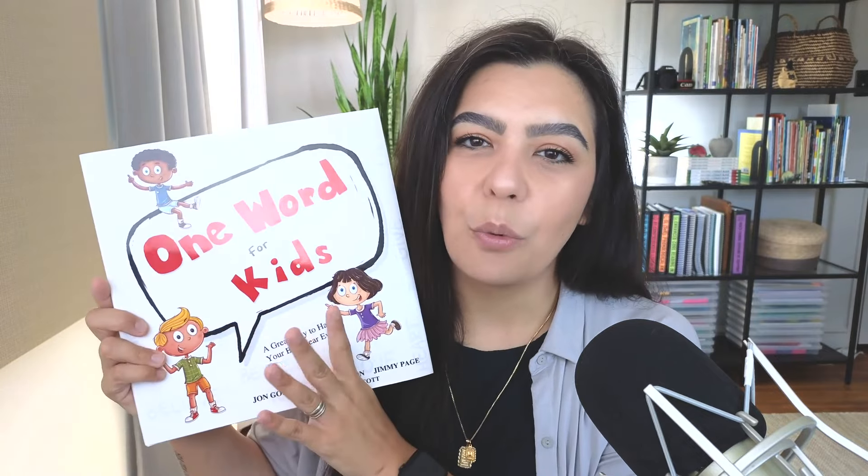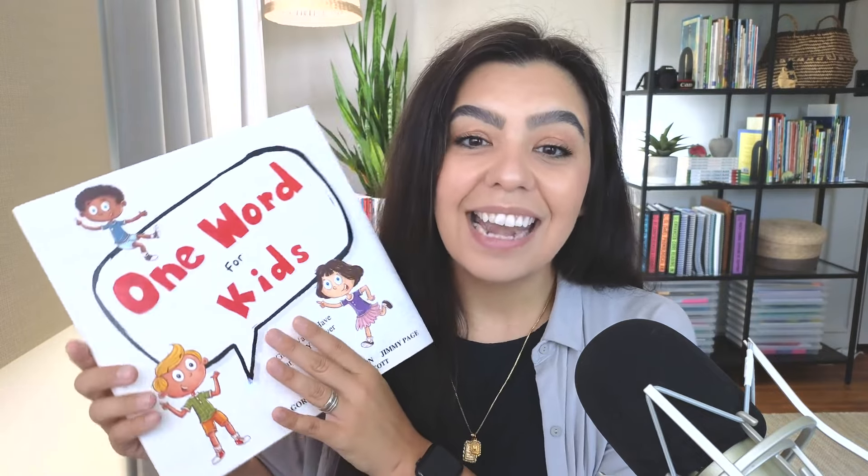The first book I have for you is called One Word for Kids. This is a brand new text for me — I have never used this one inside of my classroom — and I was introduced to it by a teacher on Instagram.